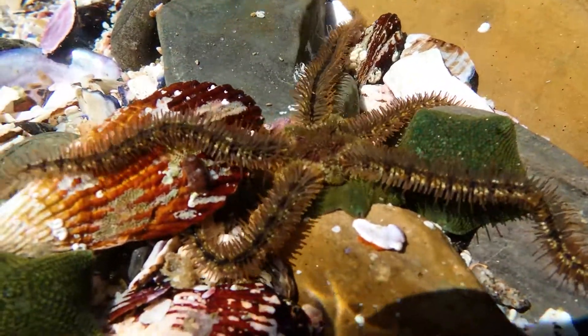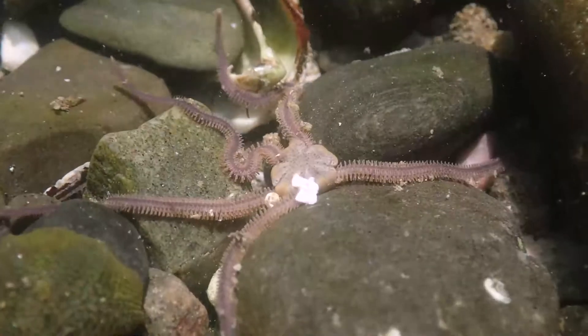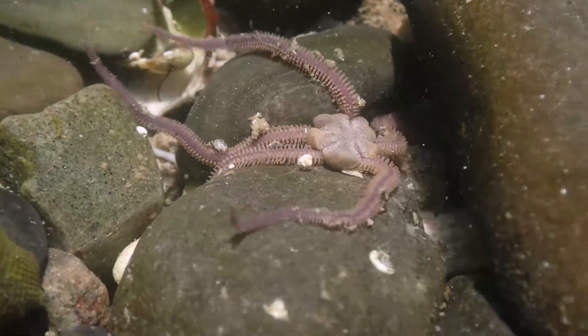One of the interesting things about the brittle stars is that a couple of the species actually give birth to live young. They have five chambers in which the eggs develop into fully formed little brittle stars.